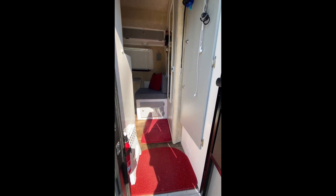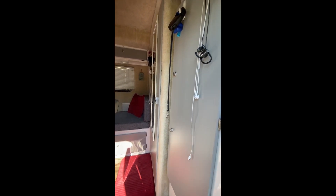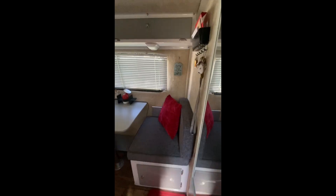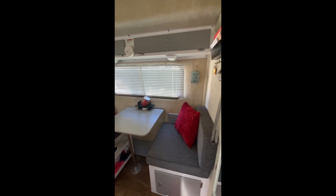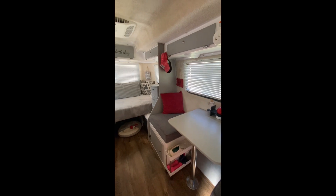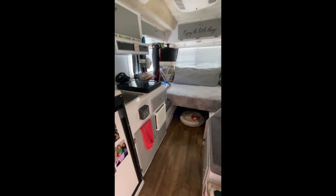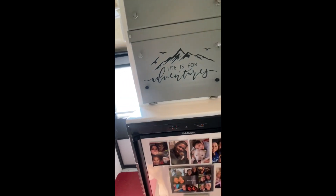Welcome to the inside of my Casita named Gidget. I have lived in here for about two and a half years now and I am a huge fan of the Spirit Deluxe model. I love to move and change things around, and this floor plan is very versatile and accommodating for that. So if you're interested in the Spirit Deluxe, here's a quick tour of the interior and how I have it set up.